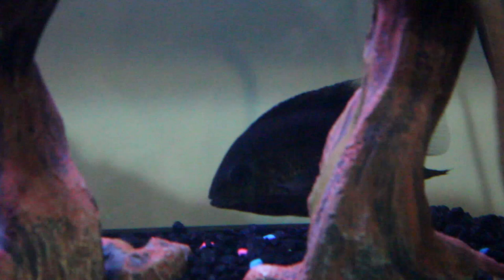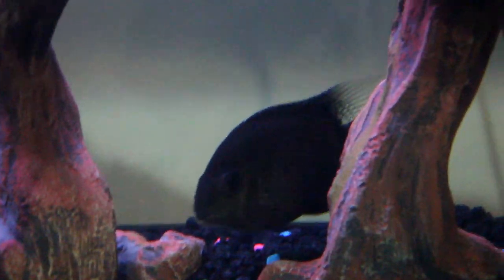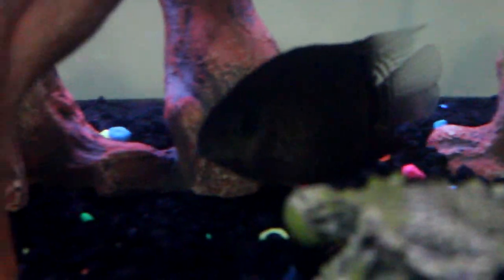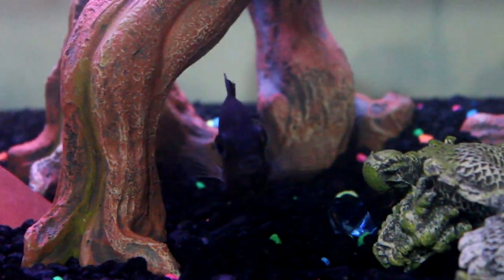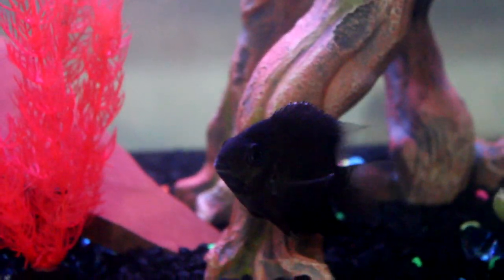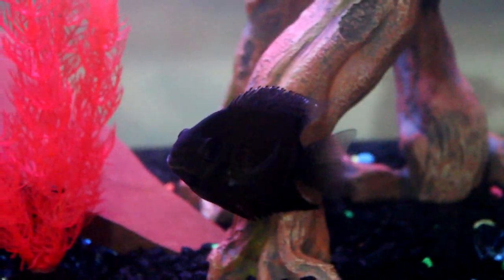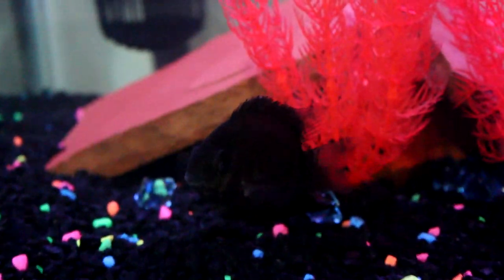Here is the turquoise severum that I got from PetSmart. I got him initially to cycle the 125. He did well in there but I knew he wouldn't do well with Hank who is a red devil, so I put him in the 75 and he's doing good. The nitrates did spike a little so tomorrow I'm going to do a 50% water change. He's pretty and he'll get eight to ten inches, so everyone in this tank will get to a decent size. I could maybe fit one more fish before it gets overstocked, but right now it's the perfect balance.